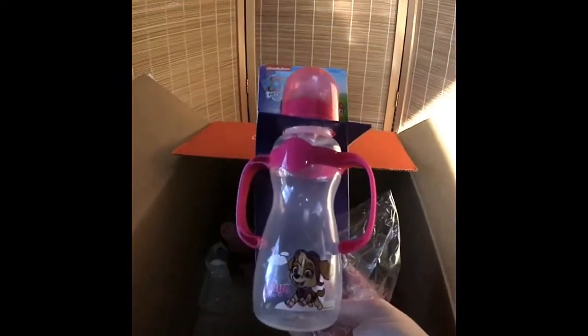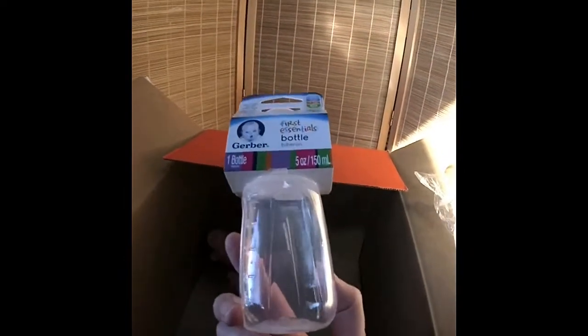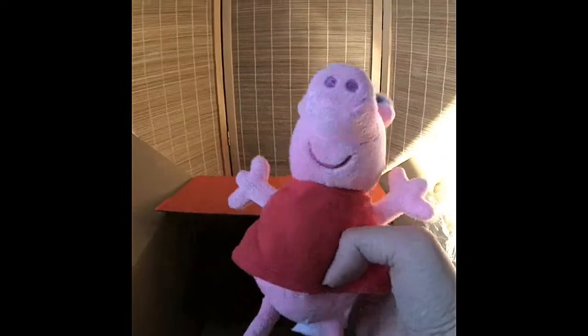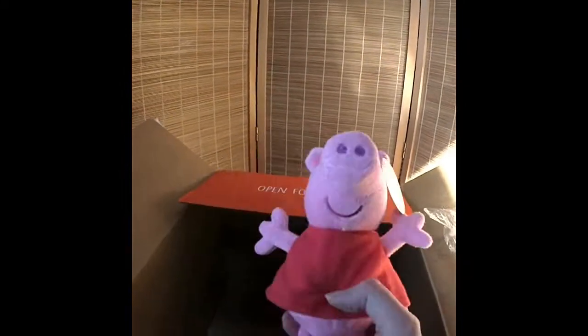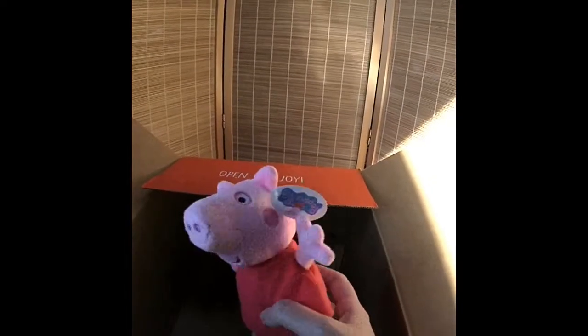I got two of those. And then I have another Paw Patrol bottle in the Girl Sky design, and a First Essentials Gerber bottle — this was like $0.49, I think. And Pepper Pig — I've always wanted a little Pepper Pig. She's from Fiesta. She was probably $4. I'm surprised they don't put the packing list with prices in here, but really amazing great buys.